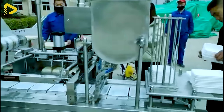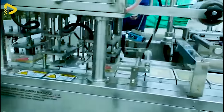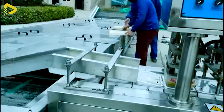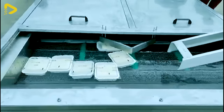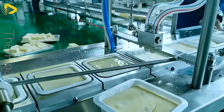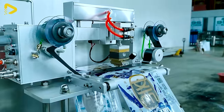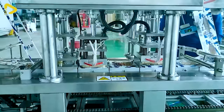The automated tofu packaging assembly line supports artisans in optimizing work efficiency. After being molded, the tofu is carefully placed onto trays by the artisans. These trays are then fed into the assembly line, where machinery takes over the packaging process automatically.